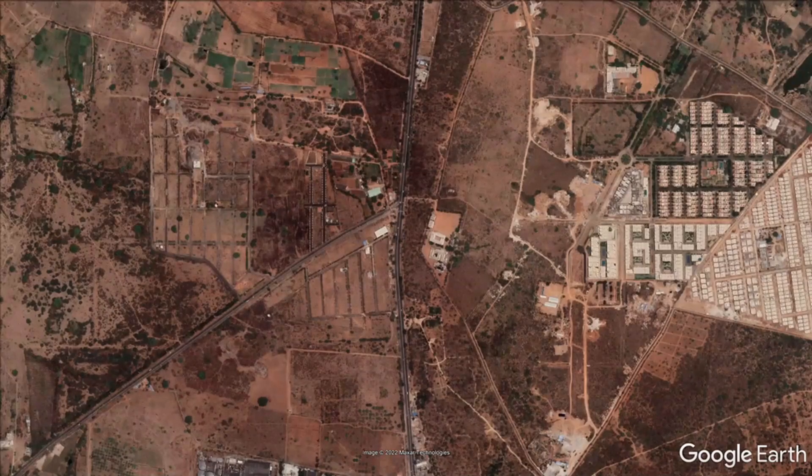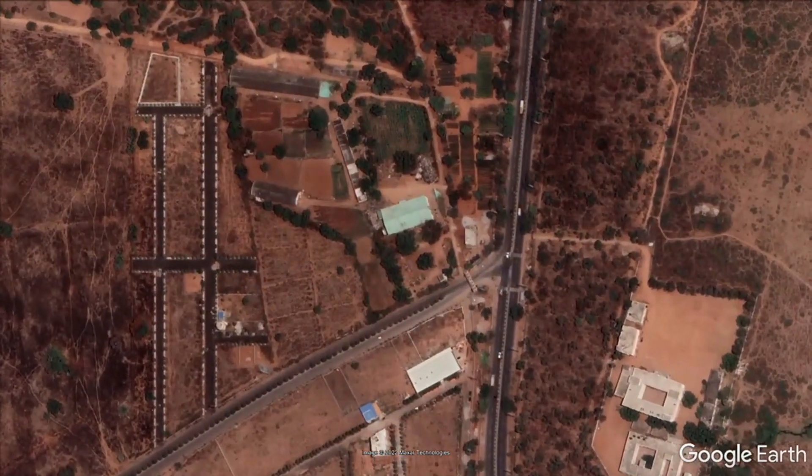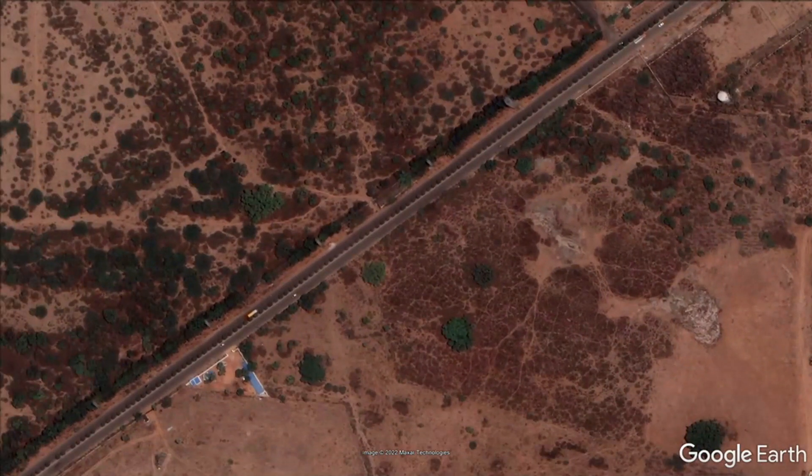We have to go straight to this area and choose the right side — the Maheshwaram command. The right side of the Maheshwaram command is to choose the right side.